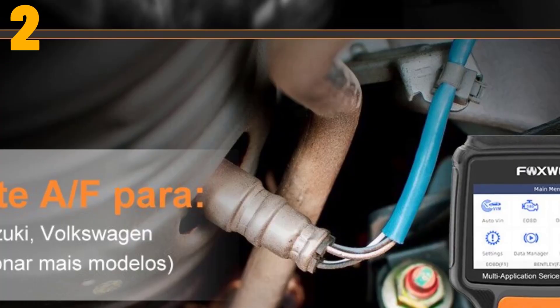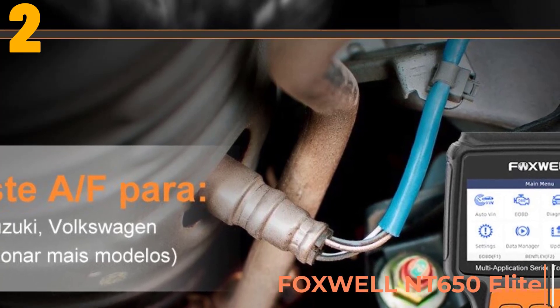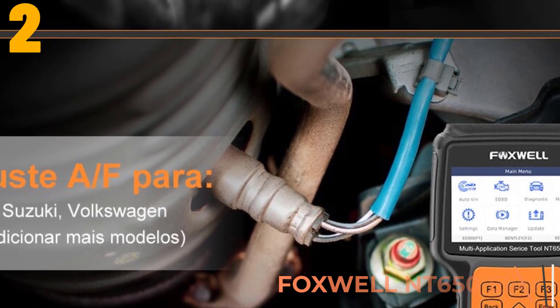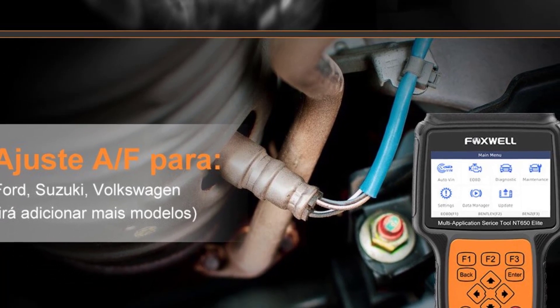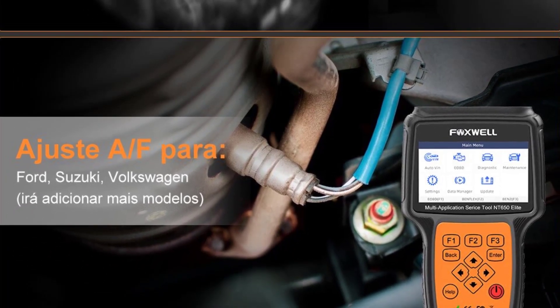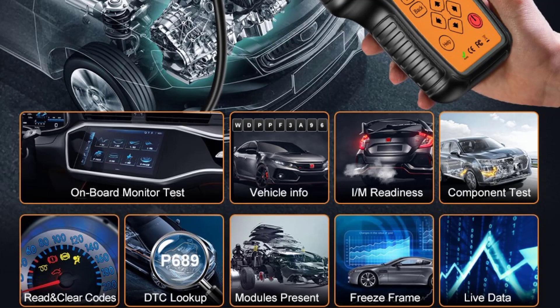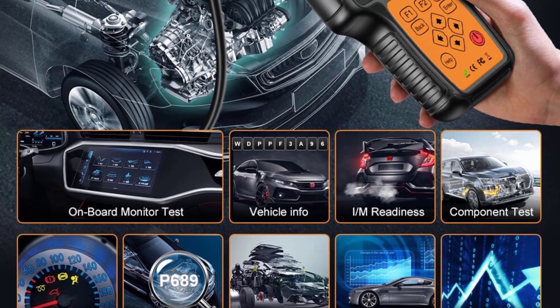At number 2, we have the Foxwell NT809 OBD2 Automotive Scanner. Specifications: Brand name — Foxwell. Software update — yes. Software version — newest. Item type — code readers and scan tools. Certification — CE. All reset services are free. Screen — 4.3 inches.